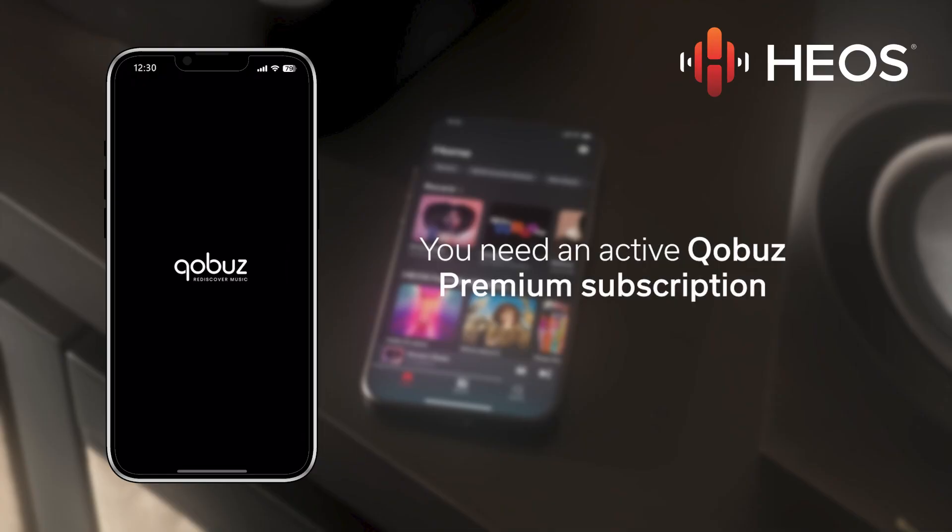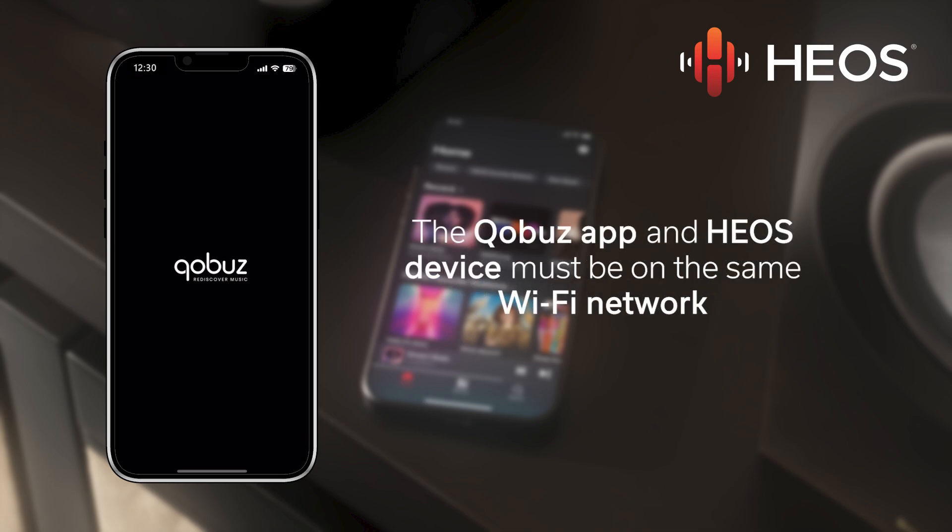Let's quickly walk through the process and show you how it's done. To utilize Kobuz Connect, you must first have an active Kobuz Premium subscription. Next, your mobile device and your compatible Heos enabled device must be connected to the same Wi-Fi network.